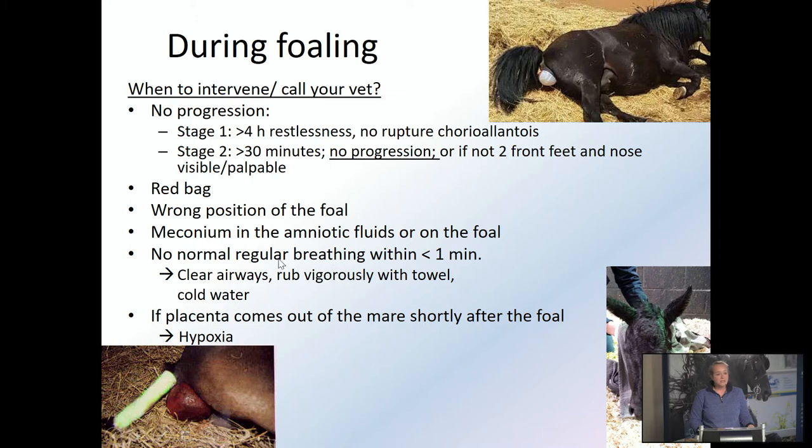Also a reason to call the vet is if there's meconium — the faeces of the foal — in the amniotic fluids or on the foal when it's been born. That's a big risk factor for pneumonia. Also, if there's no normal regular breathing within one minute, then you have to intervene: clear the airways, rub the nose clean, rub the foal with a towel, tactile stimulation to get it breathing, and perhaps even dip it in cold water so it awakens. And again, the placenta coming out too fast — also a red flag.